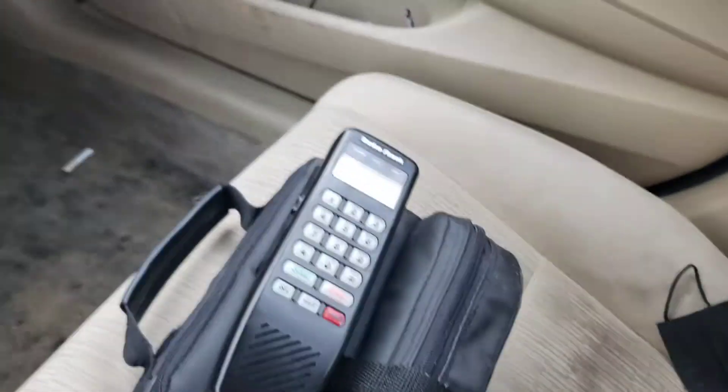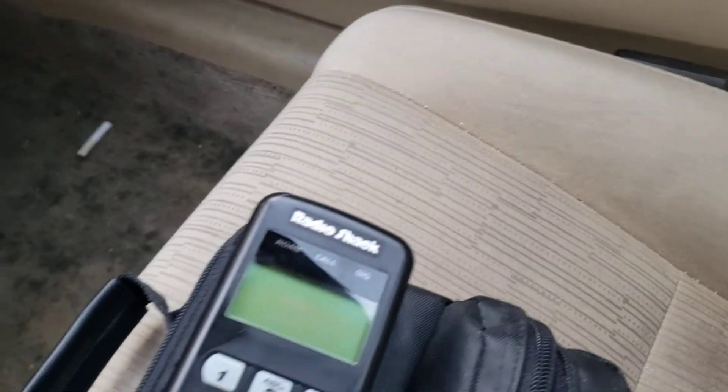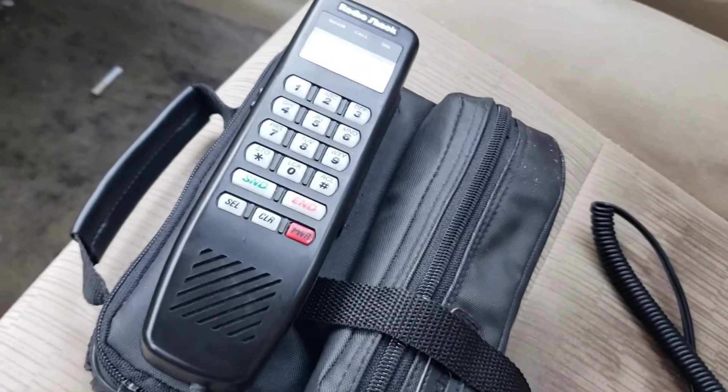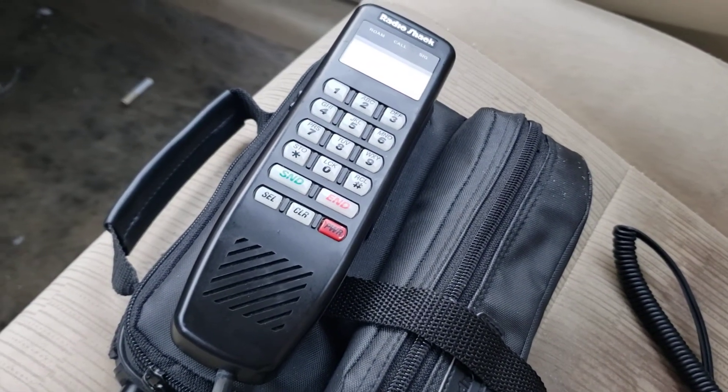I'm going to unplug it and see what happens. Three, two, one — okay, it just doesn't hold the charge at all. Well, I guess that concludes the video. Hopefully I can make more of these in the future.